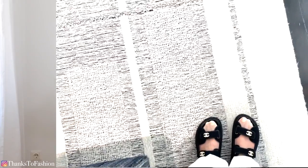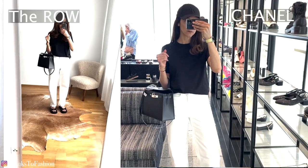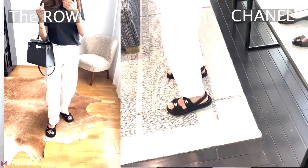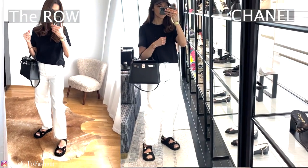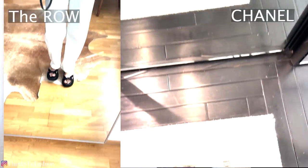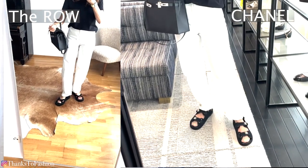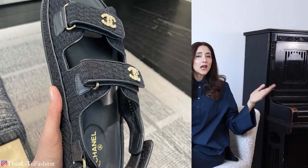As I mentioned, I went to Chanel to see their dad sandals and was blown away by their quality and how comfortable they were. I know many people get blisters from dad sandals, but this particular model I was trying was tweed with soft lamb leather inside, and because of that I think those sandals were very comfortable.